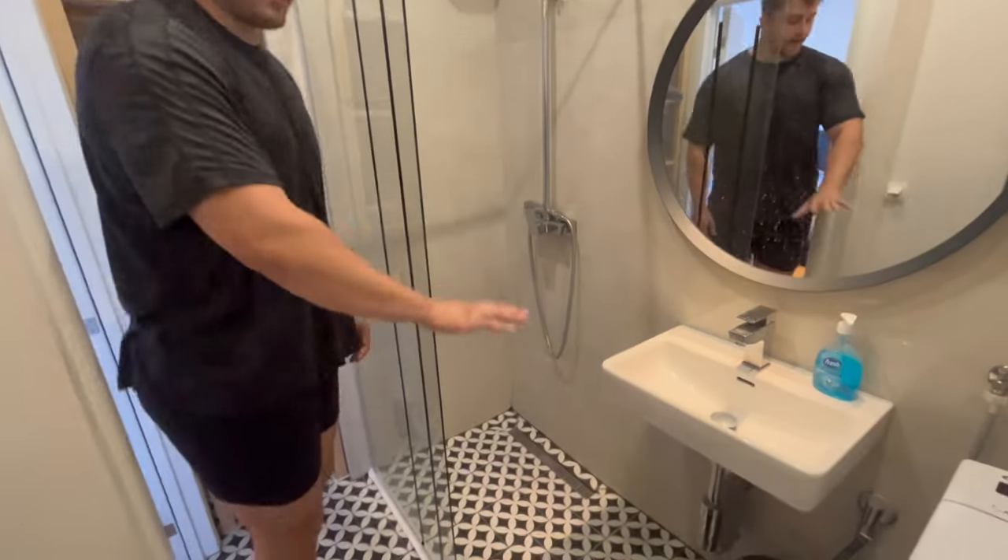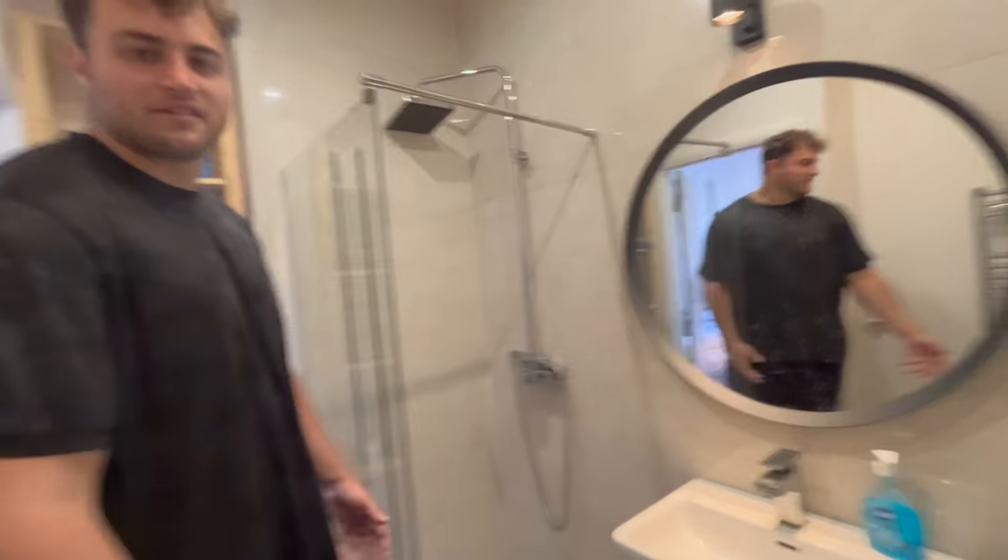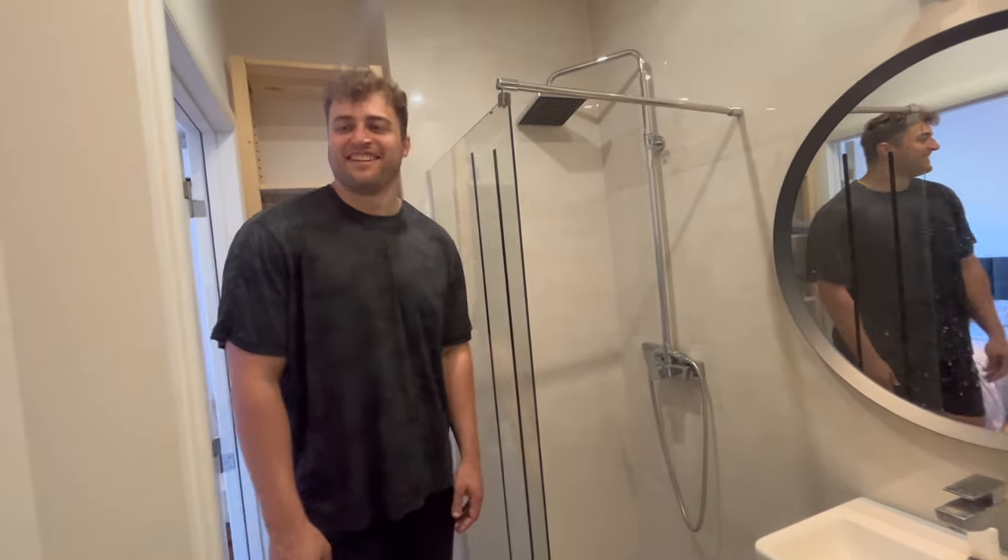We noticed when we were showering that the water would spill and just flood the whole bathroom. It's kind of like a wet bathroom — there's a big drain on the floor. Something to get used to, I guess.